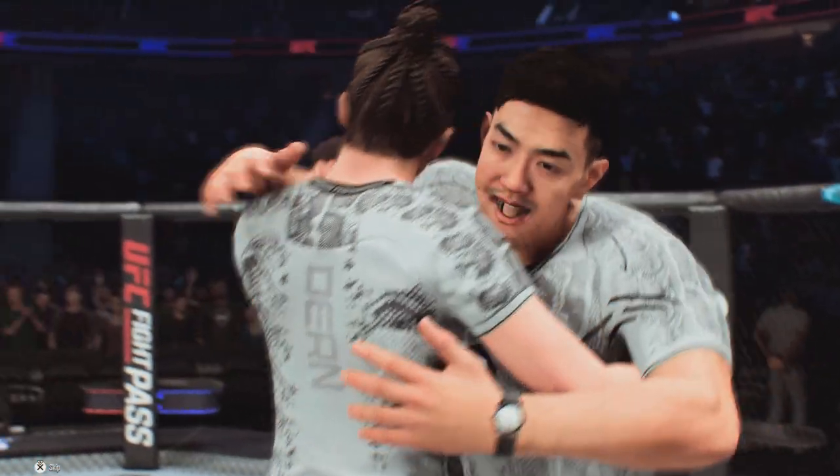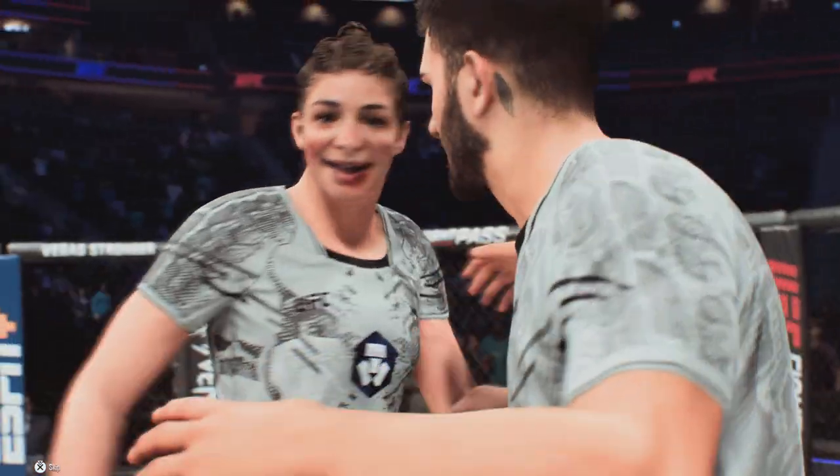Her jiu-jitsu is at such a high level, so fun to watch. Kind of makes me want to go back and put the gi on just a little bit.